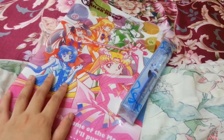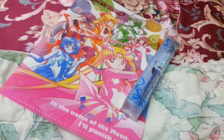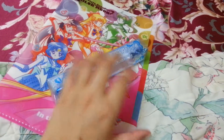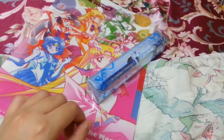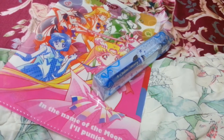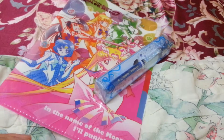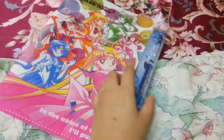Besides these two, they also sell a pouch that actually transforms into two kinds, and a case of six pens based on the five main scouts plus Sailor Saturn, some memos, pins, and so forth. These stationery items — you should be able to find info about all of them on the website or on Facebook.